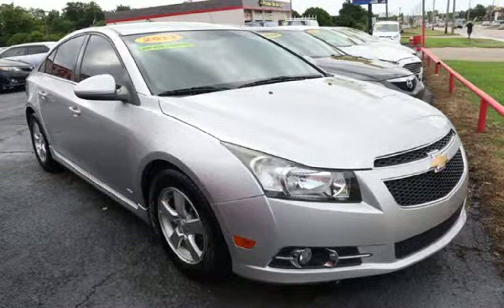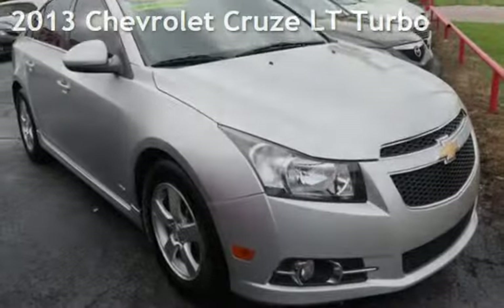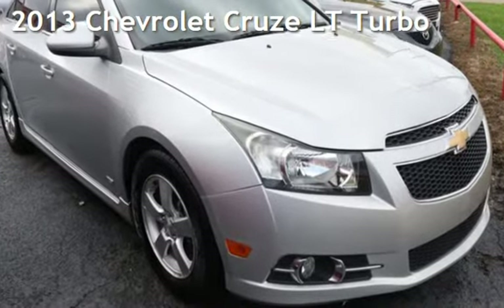Azteca Tulsa, Oklahoma Best Used Cars, Home of the Buy Here Pay Here — presenting a pre-owned 2013 Chevrolet Cruze LT.